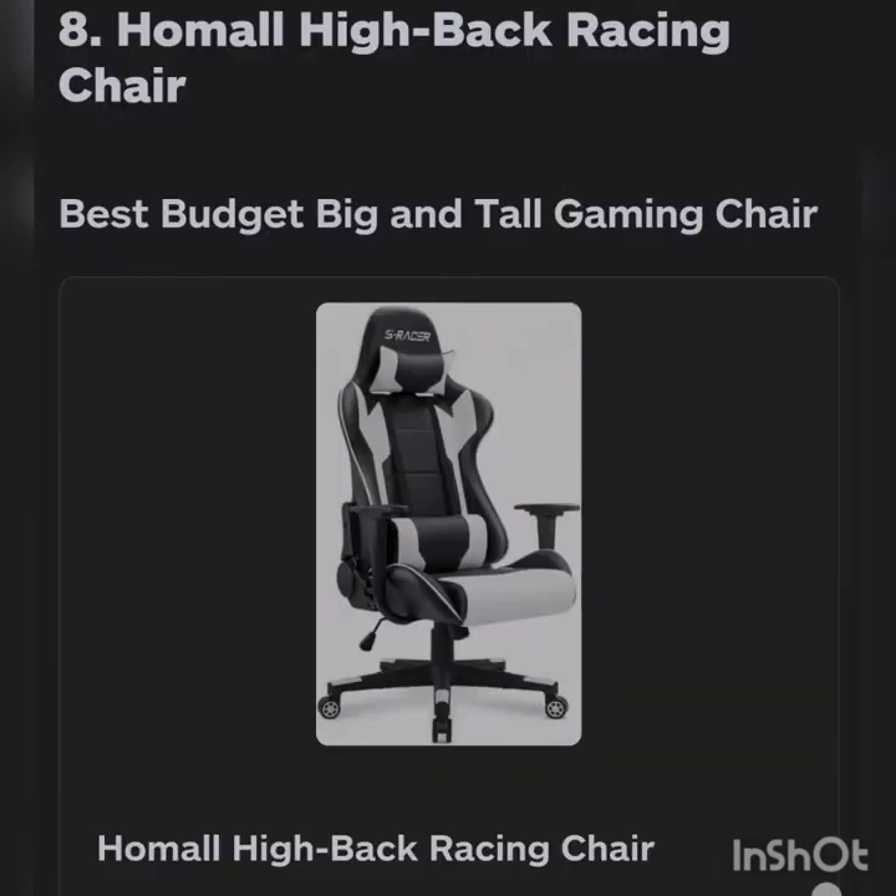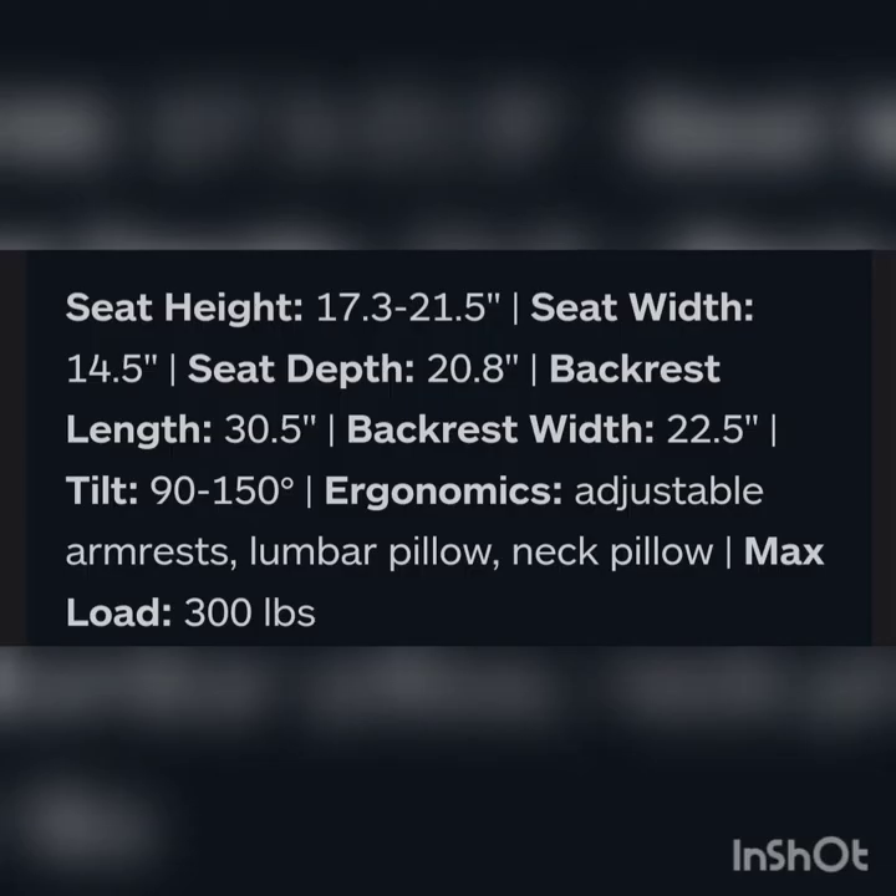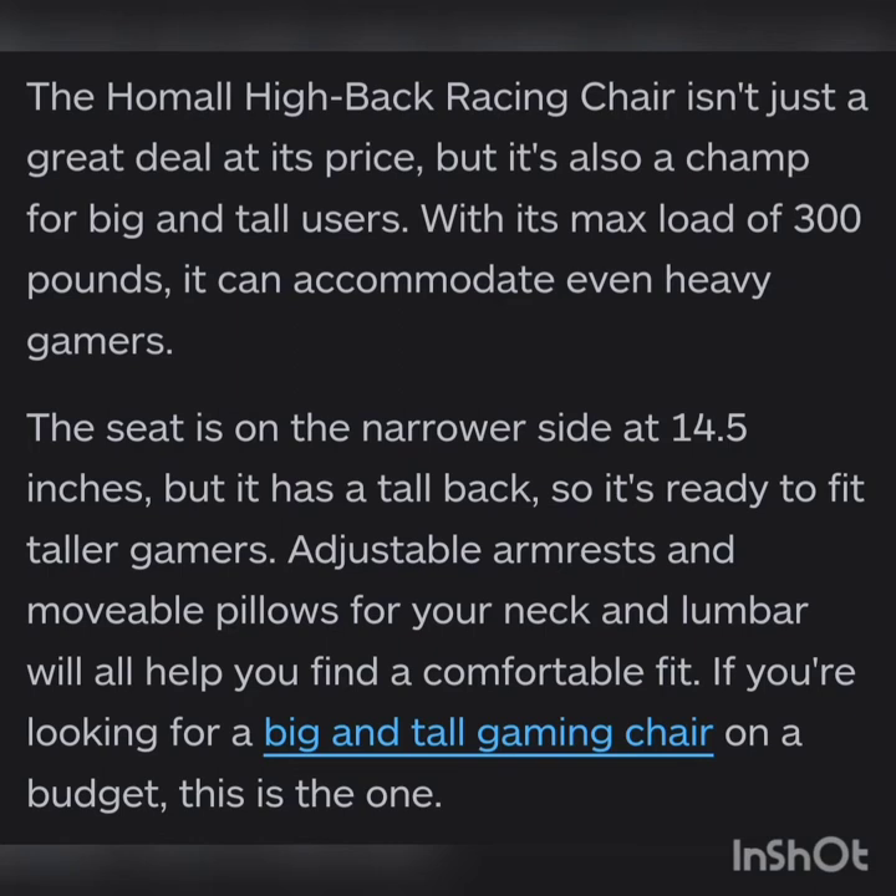Back on the list we have the Homall High Back Racing Chair, best budget big-and-tall gaming chair. Seat height is 17.3 to 22 inches, seat width is 14.5, seat depth is 20.8, backrest length is 30.5, backrest width is 22.5, tilt is 90 to 150 degrees. Ergonomics include adjustable armrests, lumbar pillow, and neck pillow. Maximum load is 300 pounds.